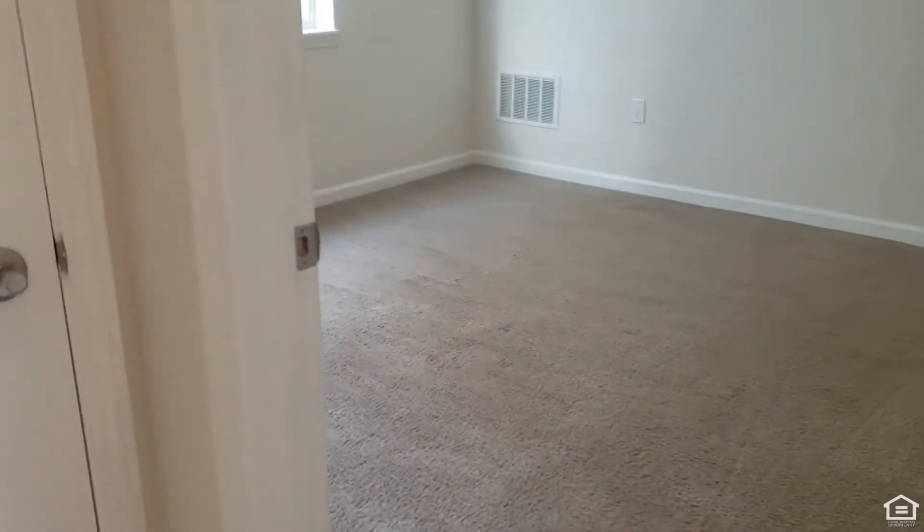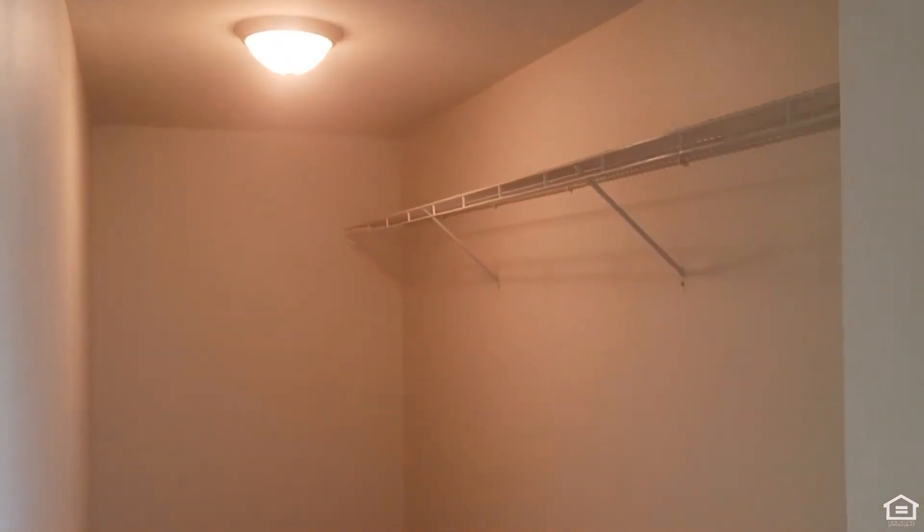Across from the bathroom we have our bedroom space. There is plenty of room for a ton of bedroom furniture, as well as this massive walk-in closet. I mean, look at all of that space.